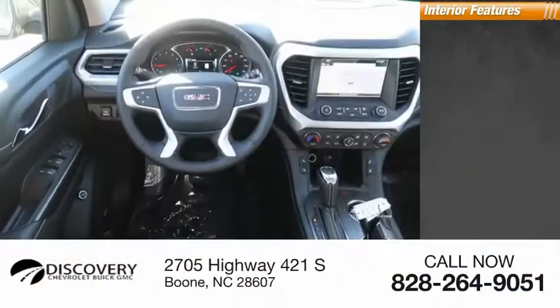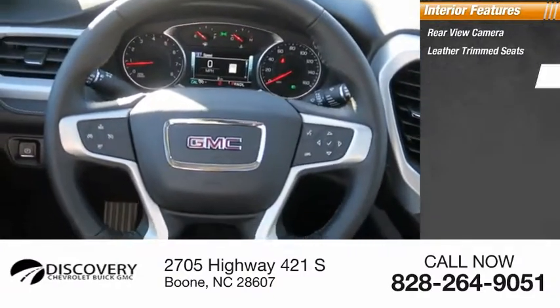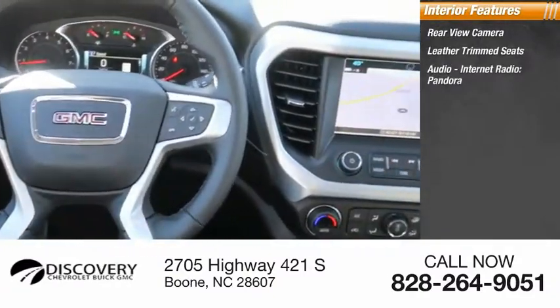Inside you'll find a rear view camera, leather trim seats, audio with internet radio and Pandora.